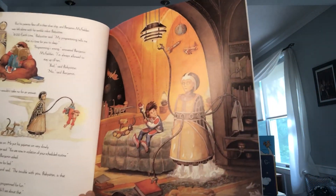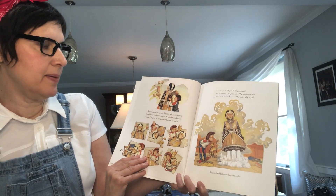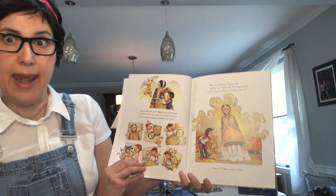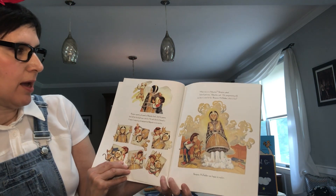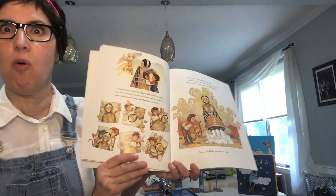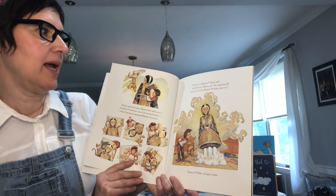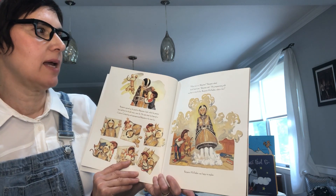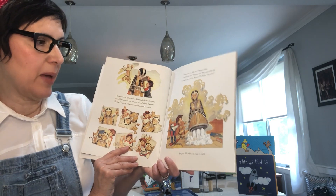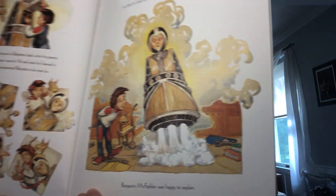I wonder what he's gonna do. Benjamin opened up the panel on babysitter's back, which his parents had told him he should never, never do. He dropped what he'd learned in creative computing class and reprogrammed babysitter to be more fun. What time is it, babysitter? Benjamin asked. Eight twenty earth time, babysitter said. My programming tells me that it's time for fun. Benjamin McFadden, what is fun? Benjamin McFadden was so happy to explain what fun was.